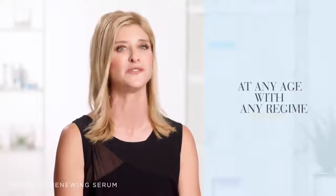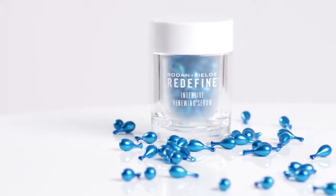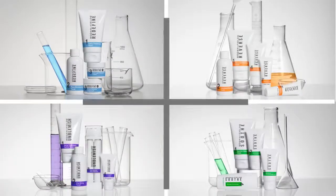Does Intensive Renewing Serum work with all regimens? Here's the great news — everyone can be part of the Retinal Revolution. Intensive Renewing Serum is a great way to help prevent and visibly correct the signs of aging at any age and with any regimen. Our proprietary calcium delivery system gradually controls the release of Retinal to your skin, thereby helping minimize irritation. However, like with any new product, be sure to patch test and follow the recommended ramp-up schedule, especially if you or your preferred customers use Unblemish or Soothe.